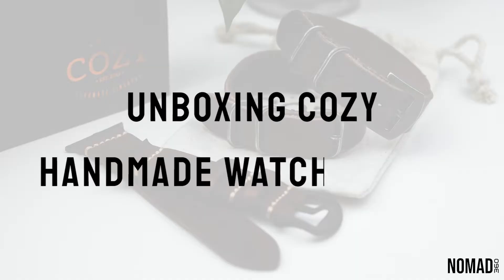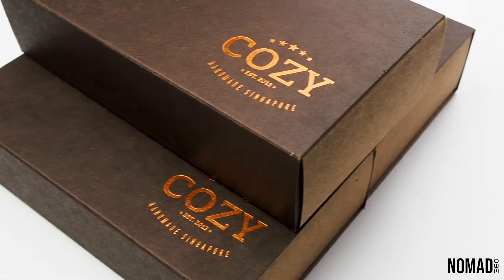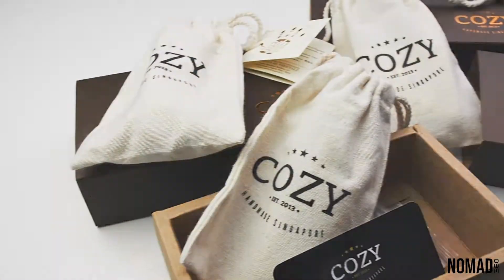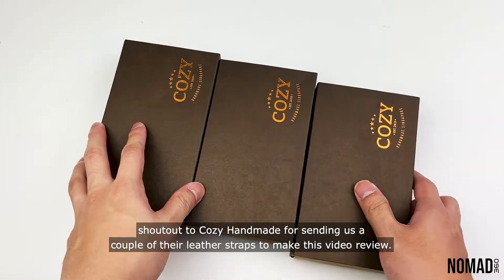Welcome back to the Nomad 360 channel, great to have you guys back for another video. First of all, shout out to Cozy Handmade for sending us a couple of their leather straps to make this video review.